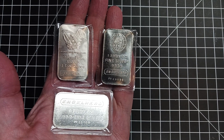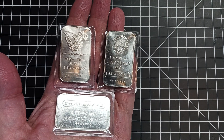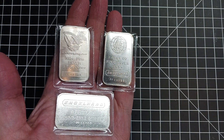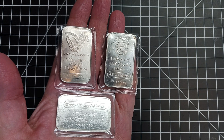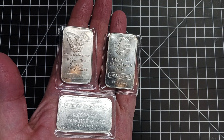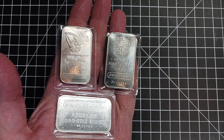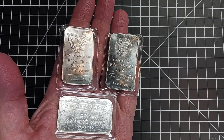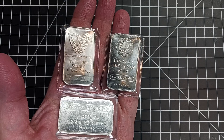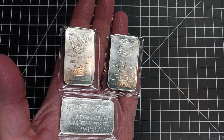So if you see an Engelhard silver bar, chances are it was made at least 36 to 39 years ago — probably a lot older than that. Some of them are stamped bars, some are poured bars. I've seen them in one ounce, ten ounce, and 100 ounce sizes. They're not super hard to get, but some of the designs are a bit more rare than others.